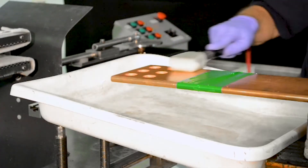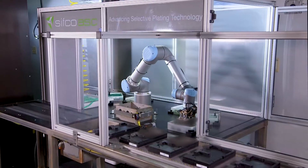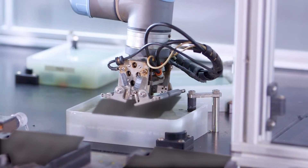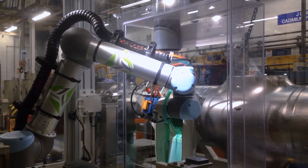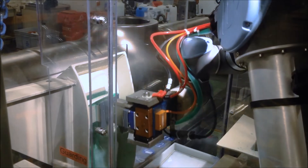And with efficiency at the core of industry, automating your operation is crucial, which is why CIFCO ASC designs automated selective plating systems. An automated selective plating system provides a state-of-the-art solution tailored to meet all of your objectives.